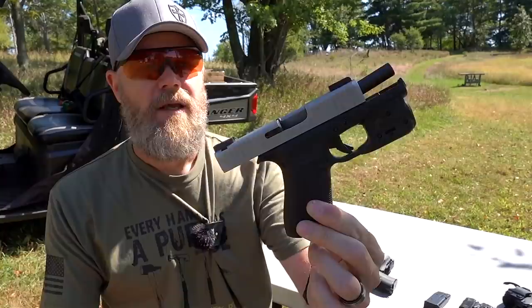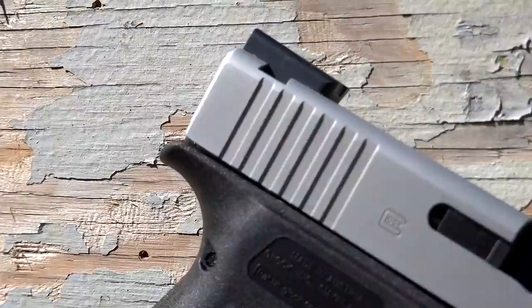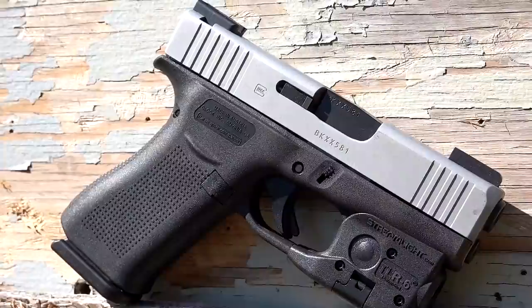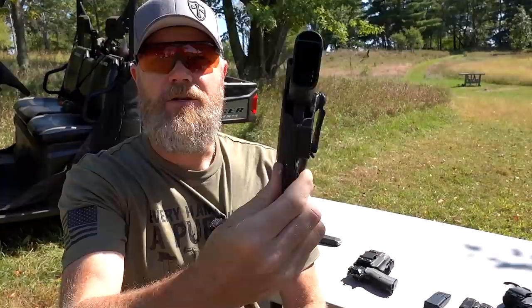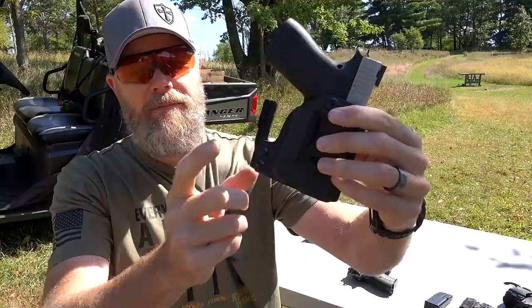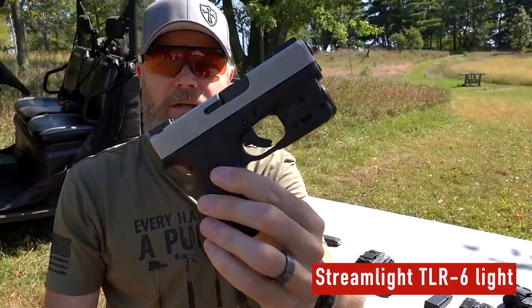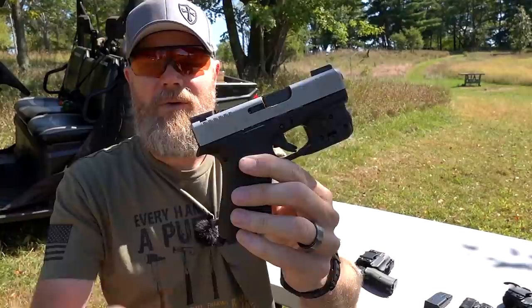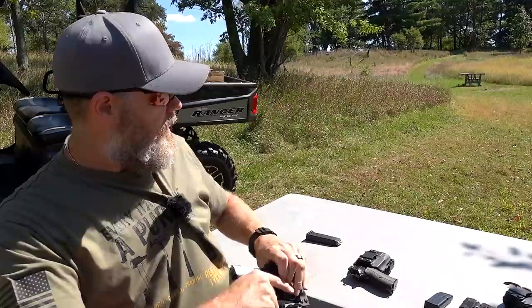Another handgun that I first mocked but fell madly in love with once I started shooting it is the Glock 43X. Why would I carry this over the CZ P01? It's thinner — a little more concealable because of its slim size. I carry it appendix in an ANR Design holster. It's just a generally smaller package. In this case I have a TLR6 light on it. There are common themes between the P01 and the 43X, particularly with regards to the sights.